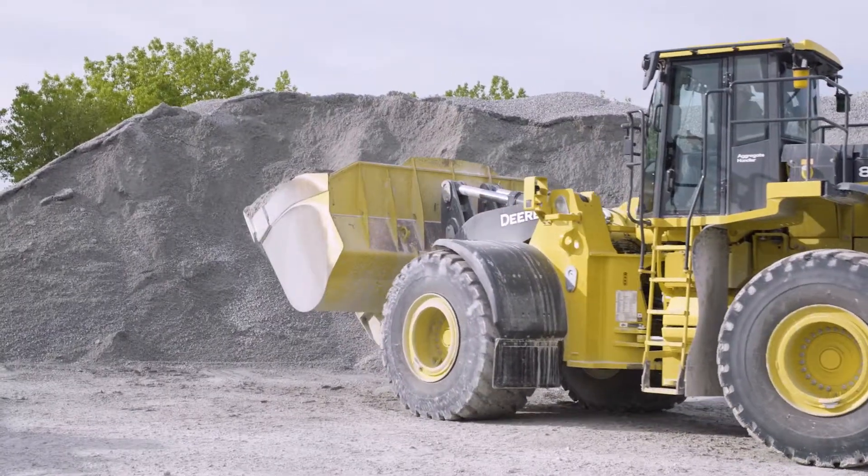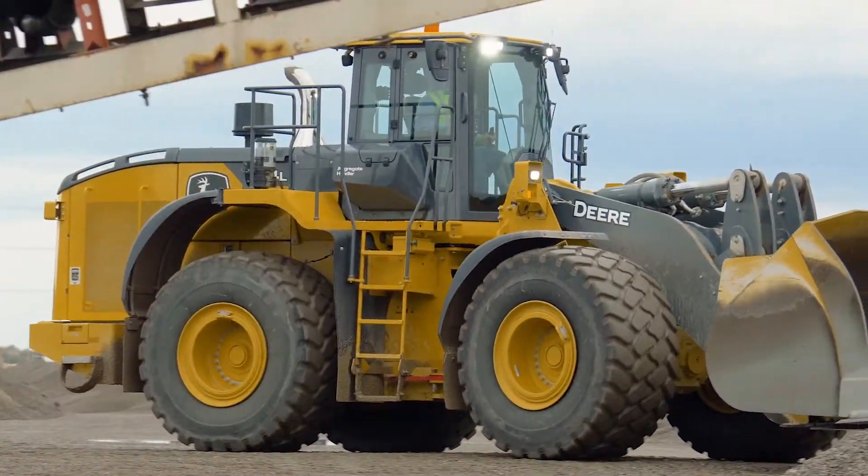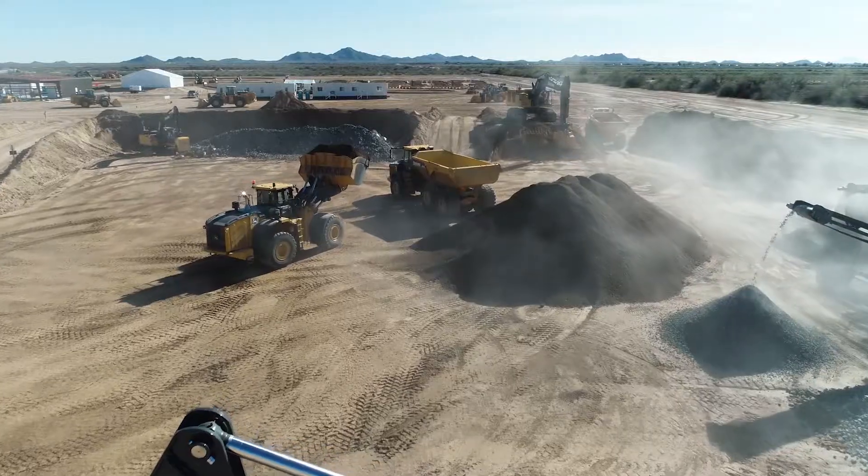Running loaders here at Linwood Mining is extremely important. Every loader we have has a use, so we need to be running all the time. I think with the parts availability, the service, and my history of the durability of a John Deere wheel loader, I think it's a very strong selling point for owning one.